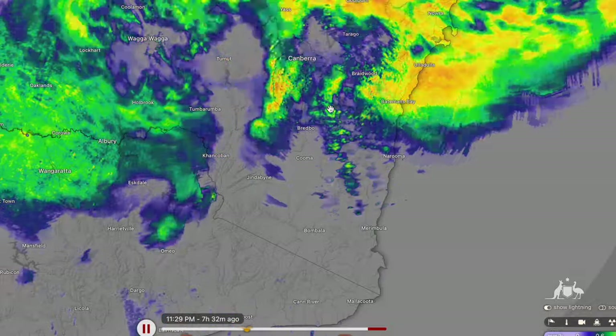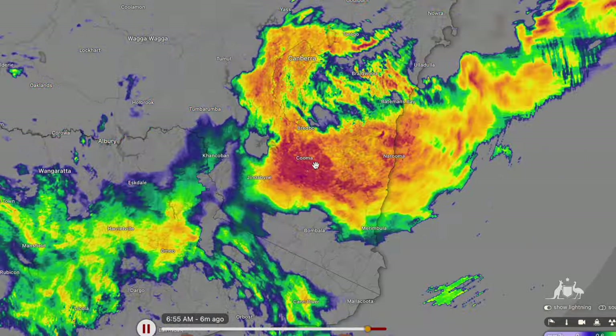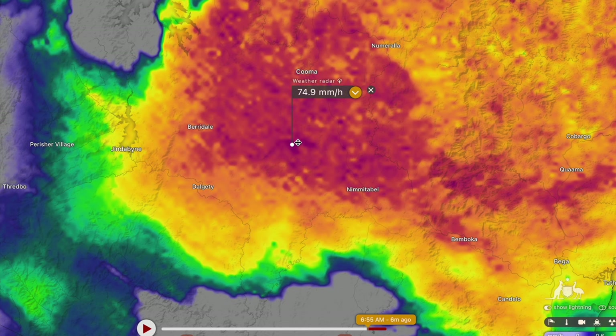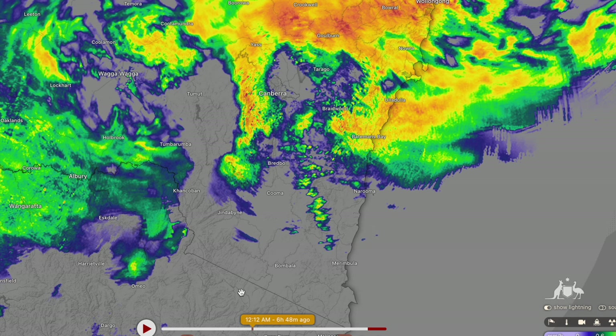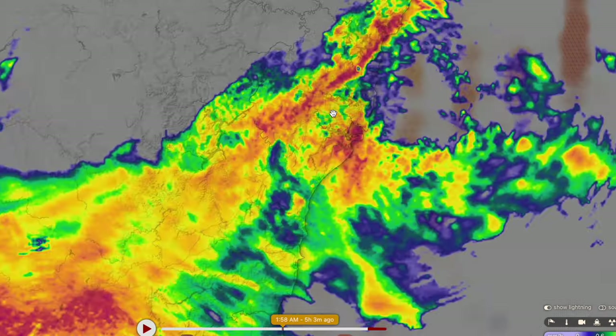It will continue to be very wet down towards Canberra and the southern parts of New South Wales closer to the Victorian border, with just some ridiculous rainfall totals currently falling through there. Very high rainfall accumulations — we're looking at up towards 60 to 70 millimetres per hour — and these will hold for around two or three hours, so we're probably looking at a further 200 millimetres in areas adjacent to the Kosciuszko Mountain area, and also near Thredbo and Cooma.